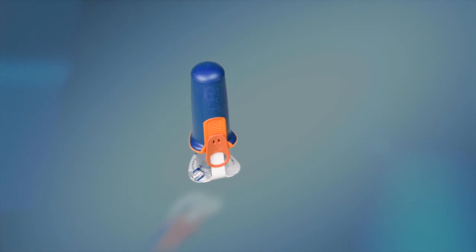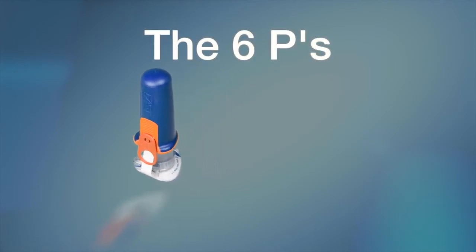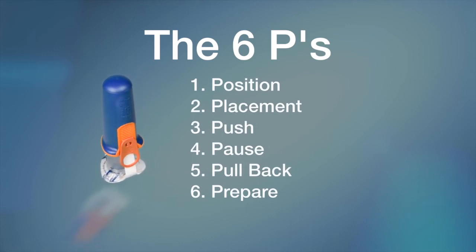Maximum success with the Fast Responder is achieved by following a relatively simple protocol. We call it the six Ps: position, placement, push, pause, pull back, and prepare.